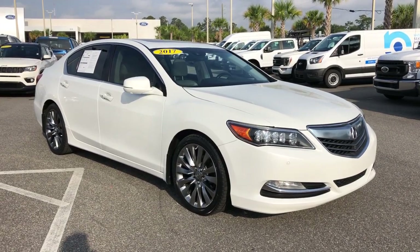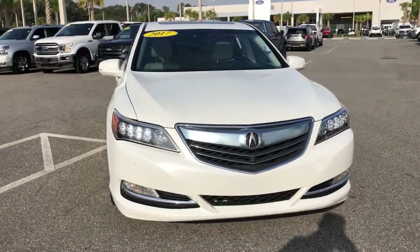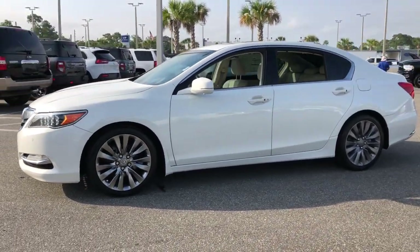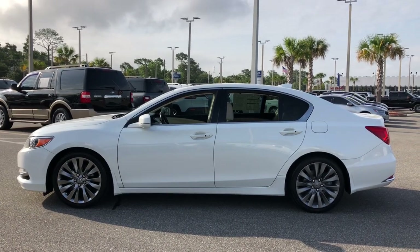Get acquainted with the 2017 Acura RLX. With less than 100,000 miles on the odometer, this vehicle provides excellent value. The Acura RLX — a premium luxury sedan that delivers performance, elegance, and sophistication.